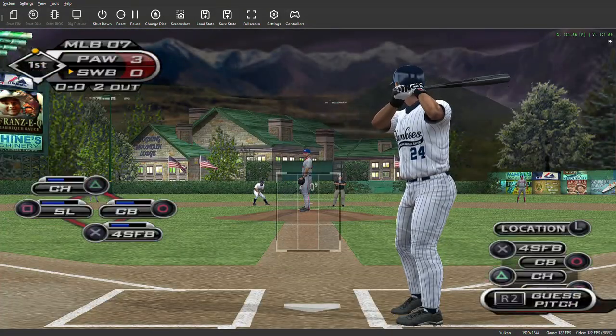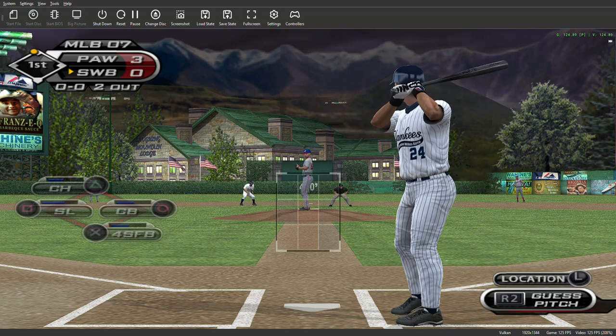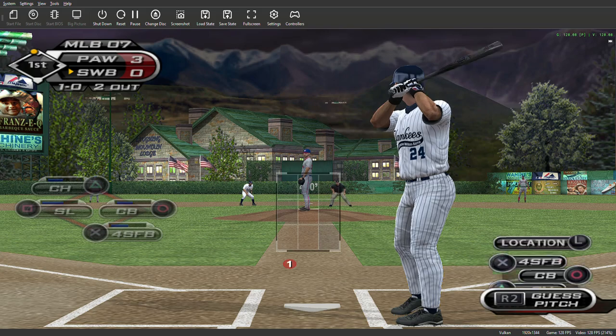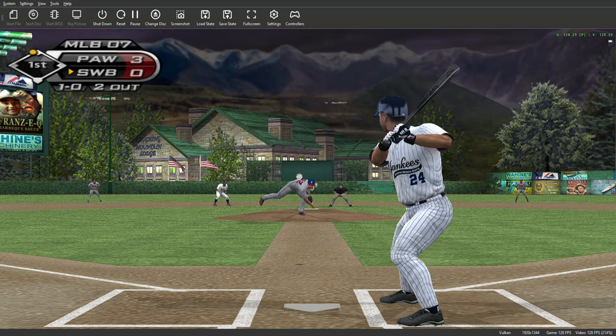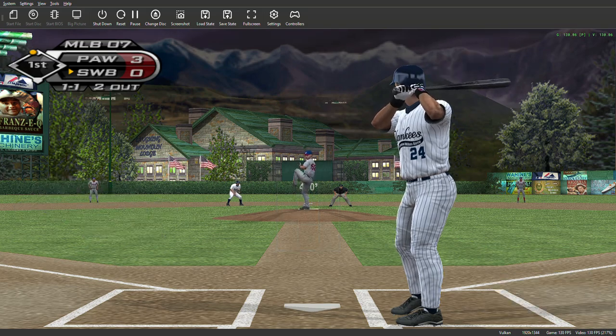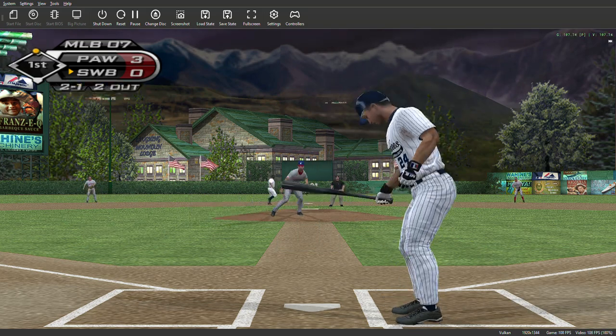We'll jump ahead now to the bottom of inning number one. Number 24 will stand in looking to extend his modest six-game hitting streak. Too low with the curveball — one ball, no strikes. He's got that thing falling right through the zone here. And he looks at a curveball that falls in, one and one. And he takes the ball two and it's two and one.